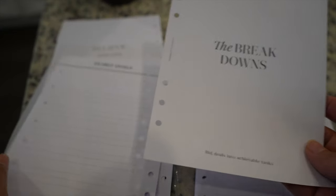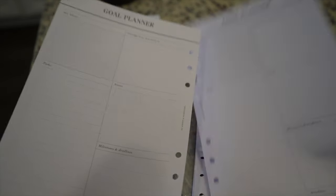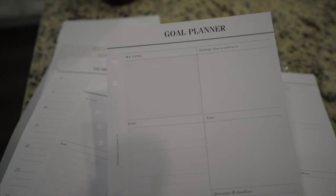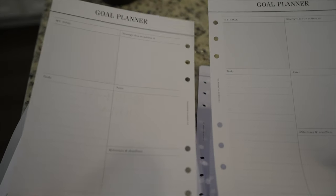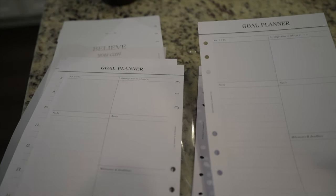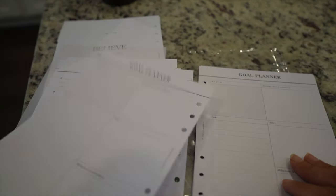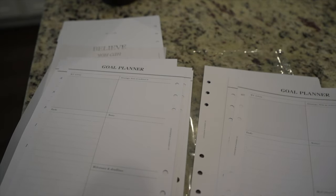There's a breakdowns page where you can list one goal and then break it down, and then another page for setting one goal and breaking it down further. There are a lot of these goal planner pages to work with, which is great for the goal planner.